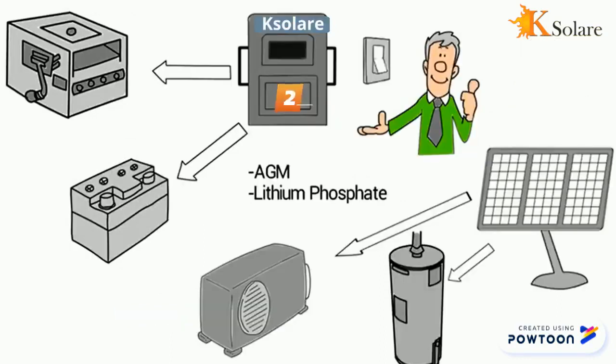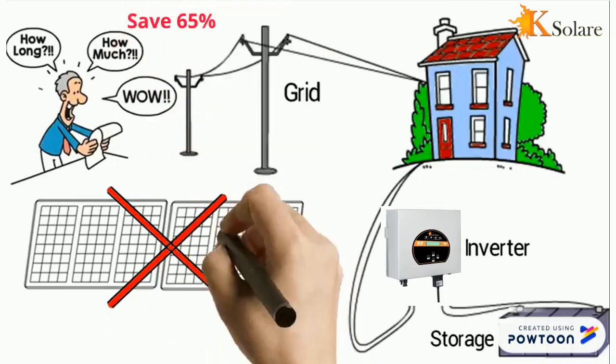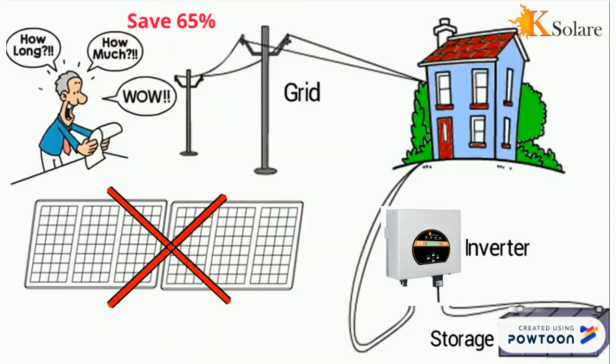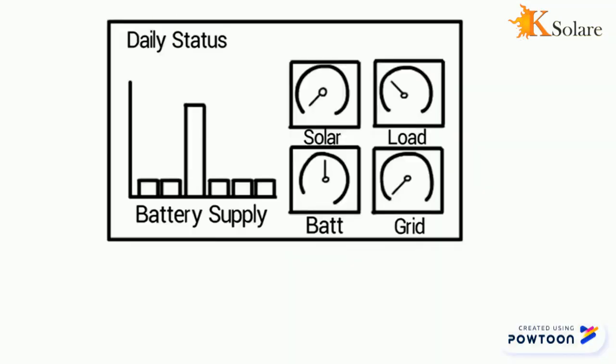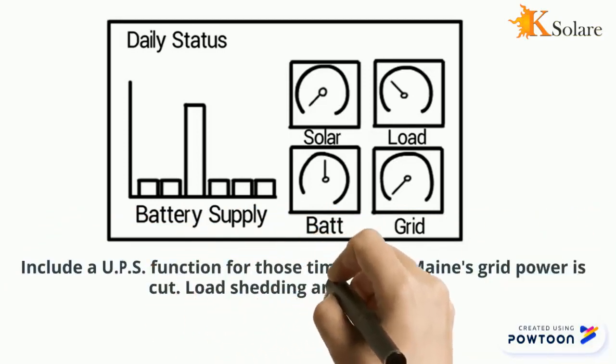The inverter can calculate when the batteries are full and switch solar power output to appliances like water heaters and air conditioners. Even if no solar panels are connected to the system, it can still help by reducing the reliance on mains power — storing mains power when it is cheap and feeding it to the house utilities when the power is most expensive, thereby saving the customer up to 65% on the electricity bill. The solar hybrid inverter also includes a UPS function for those times when mains grid power is cut, as well as load shedding and load shaving.